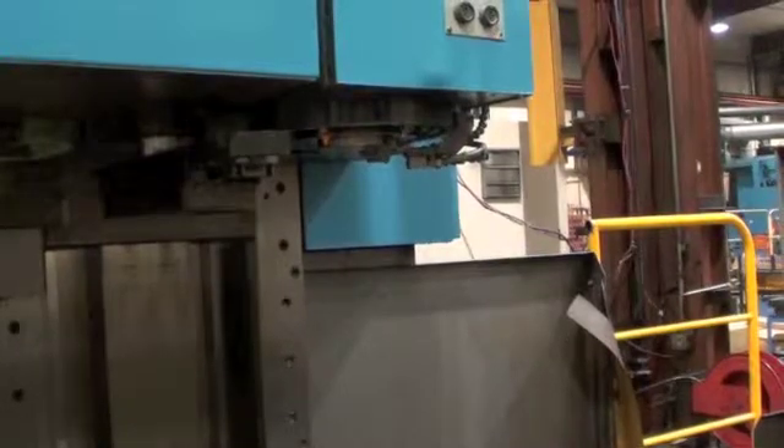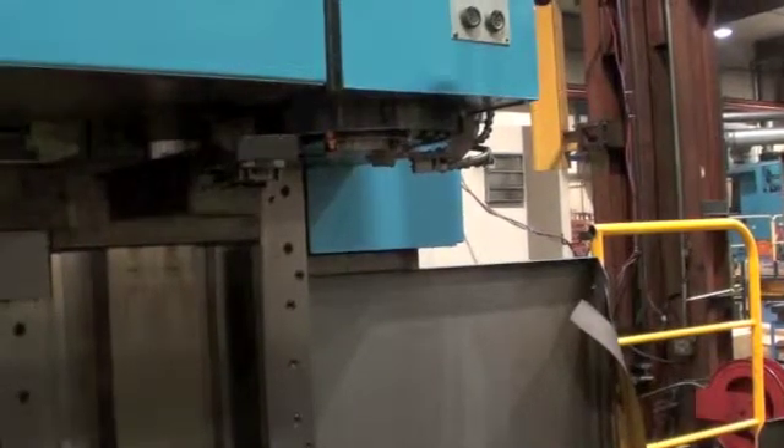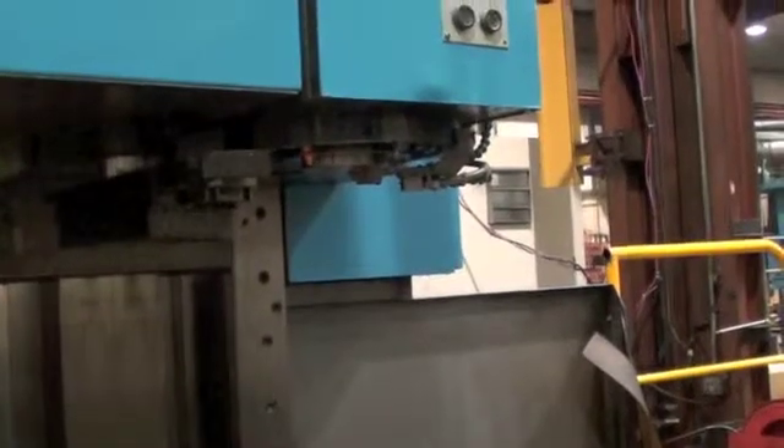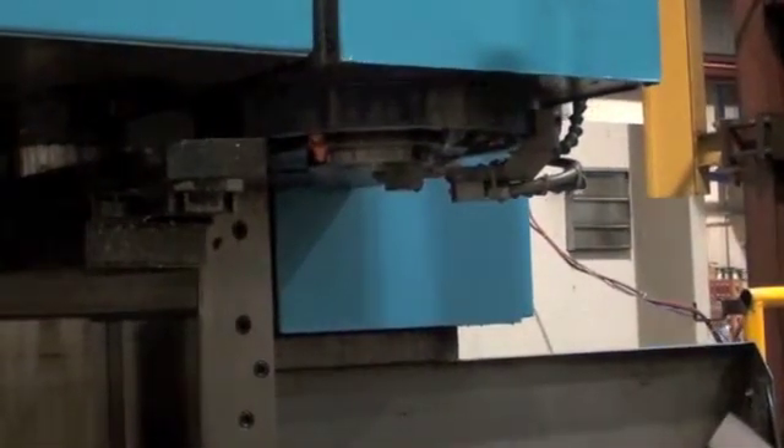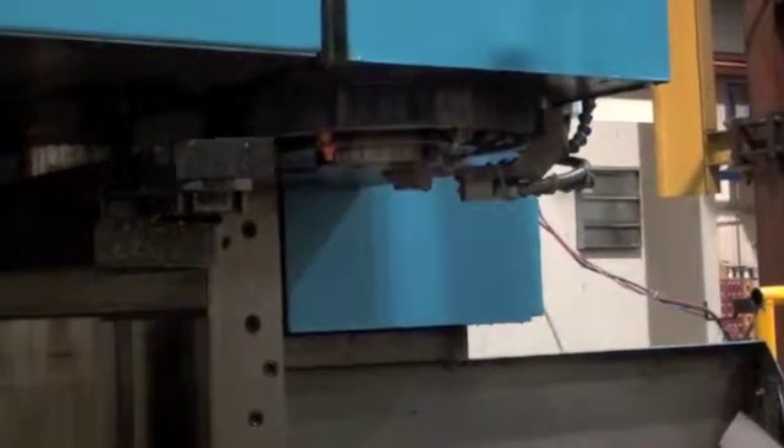The machine features a 75 inch by 31 and a half inch table. Its travels are 60 inches in X, 31 and a half in Y, and 29 and a half in Z.